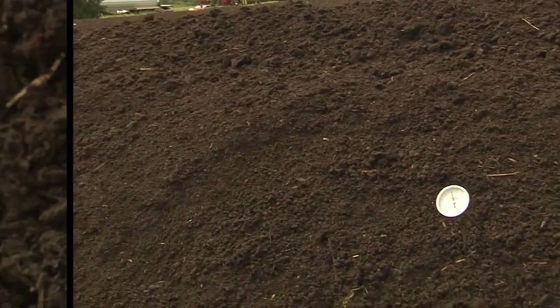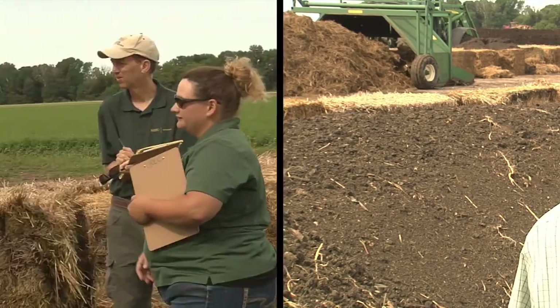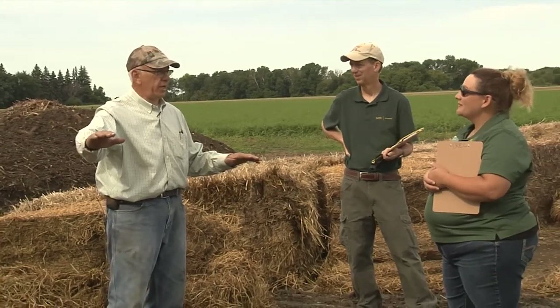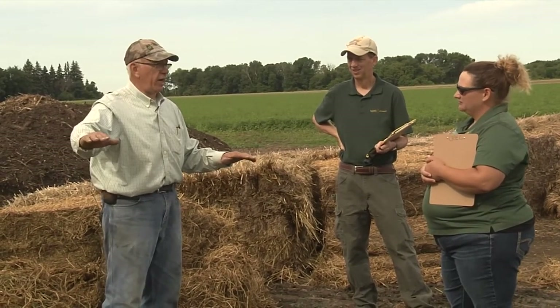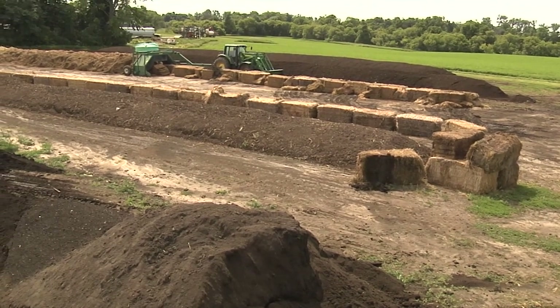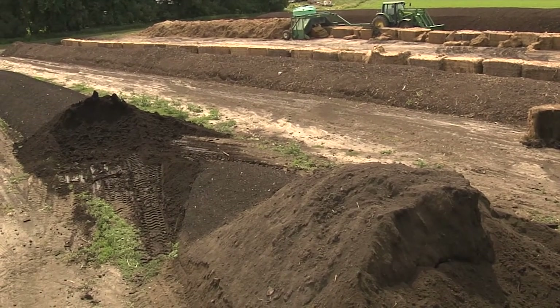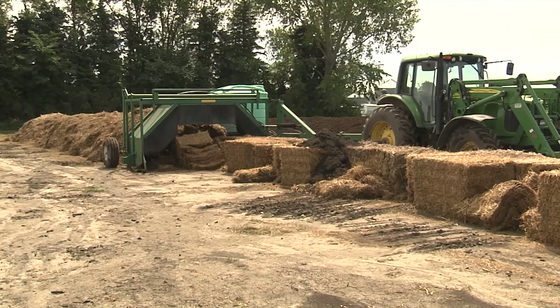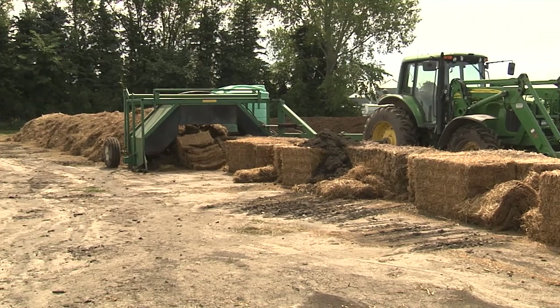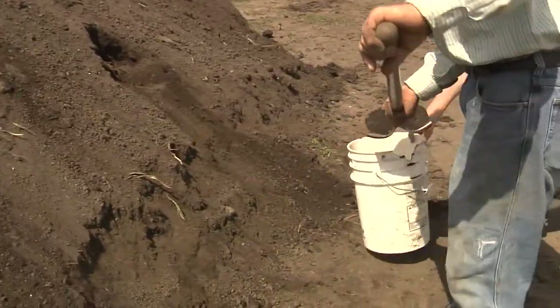When your compost gets down to ambient temperature, you can use it. Another method: put it into a Ziploc bag and if it doesn't smell like ammonia, you're okay to spread it. You notice this is an ideal place — it's got a slope on it. You can't have it in a slough hole; you've got to be able to access it and do your turning even after rain. This spot has a nice gentle slope and it drains off to the side.